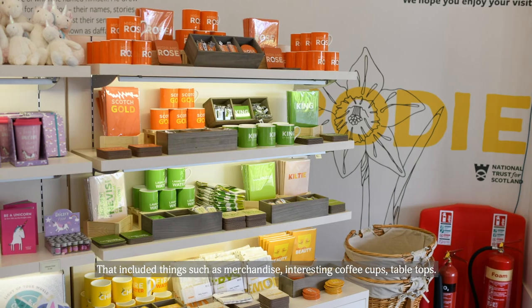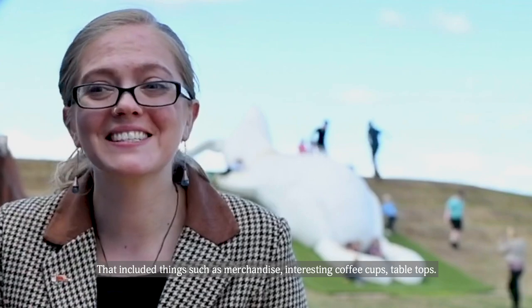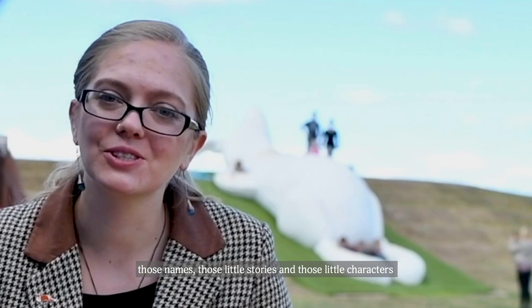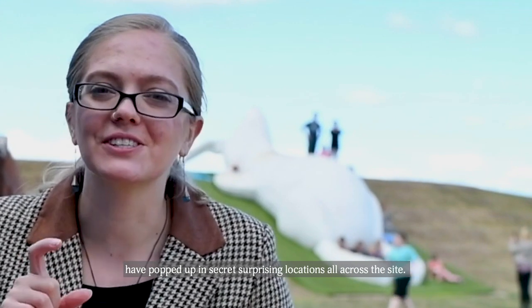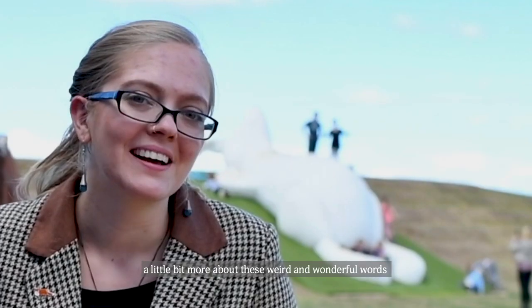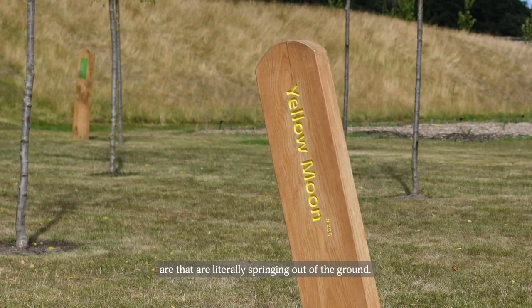That included things such as merchandise, interesting coffee cups, tabletops. Those names and those little stories and those little characters have popped up in secret, surprising locations all across the site, and you see them going up to find out a little bit more about what these weird and wonderful words are that are literally springing out of the ground.